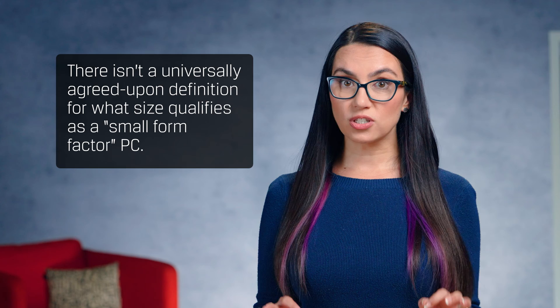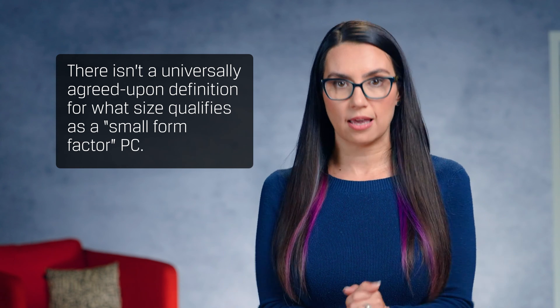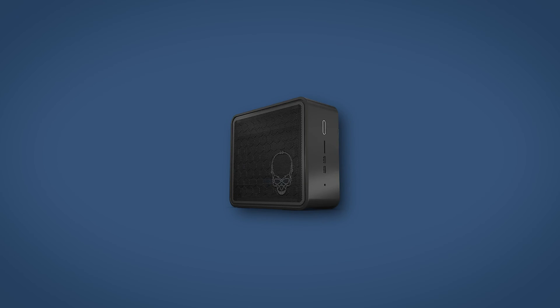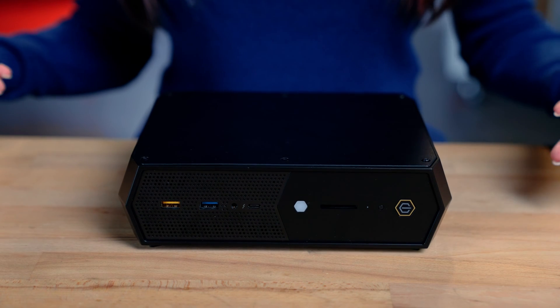First, it's important to note that there isn't a universally agreed upon definition for what size qualifies as a small form factor PC. A standard size ATX desktop tower is roughly 40 to 45 liters in volume, whereas a small form factor PC is generally about half that. This gives you a range of possibilities of size for your case.